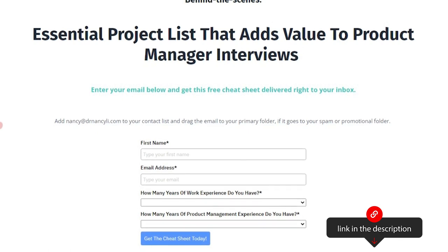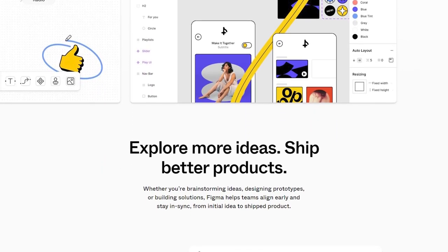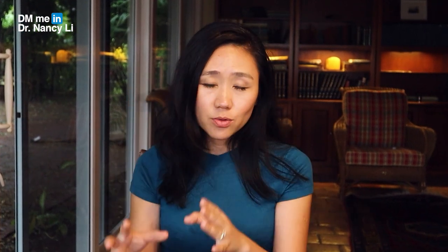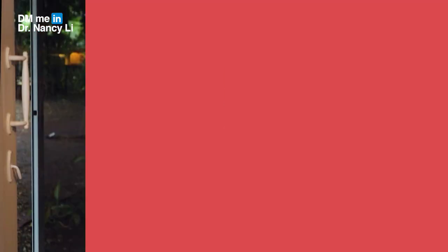The third free tool for your product portfolio is Figma, used for designing your MVP. Figma is one of my favorite tools — my own website was designed through Figma. Many of our students use Figma to design a beautiful MVP, then download the images from Figma and put them into Wix so you have end-to-end examples in your product portfolio.